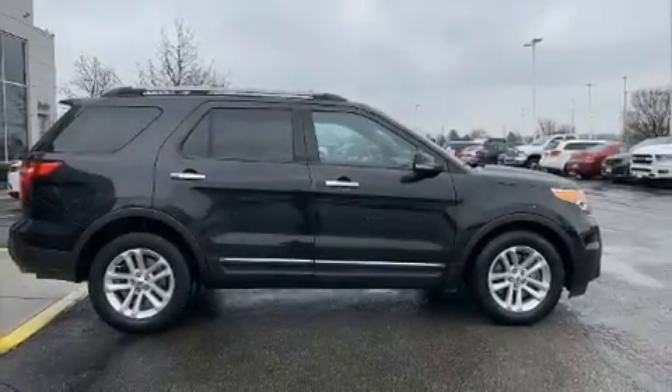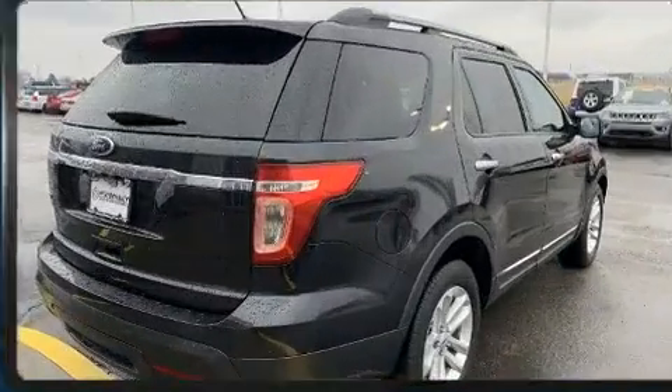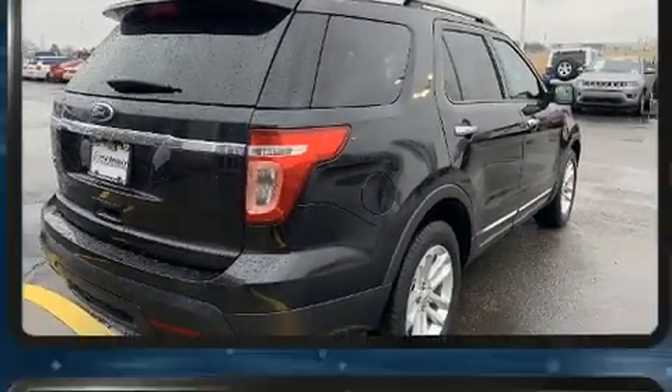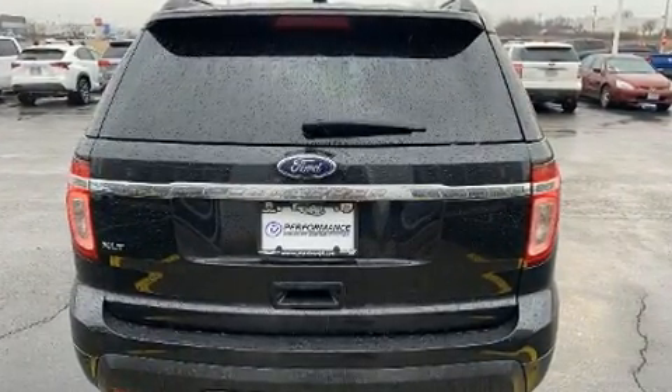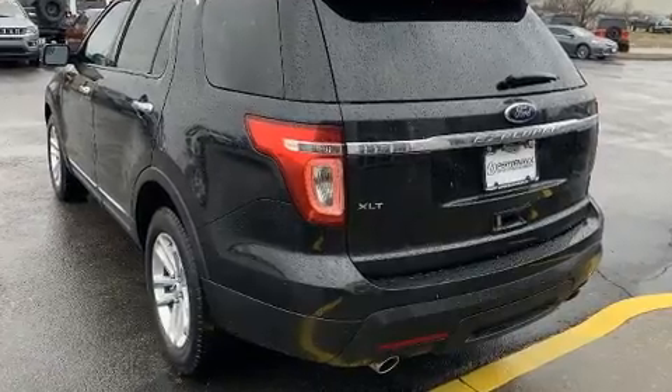Load your family into the 2015 Ford Explorer. All of the following features are included: a rear window wiper, a trip computer, power front seats, and one-touch window functionality. Third-row seats provide an even greater maximum passenger capacity.